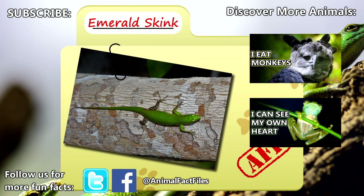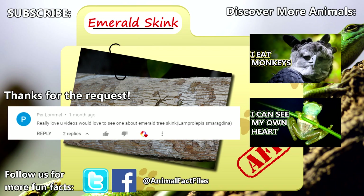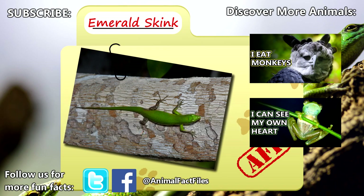In the wild, these lizards only survive about five years. For more facts on emerald skinks, check out the links in the description. Thank you for watching Animal Fact Files.